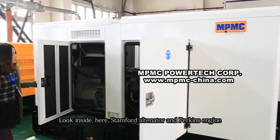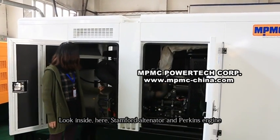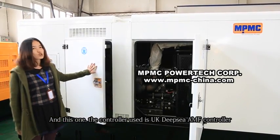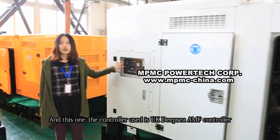Look inside. Here you can see the Stanford alternator and its engine. The controller used is the UK DPC AMF controller.